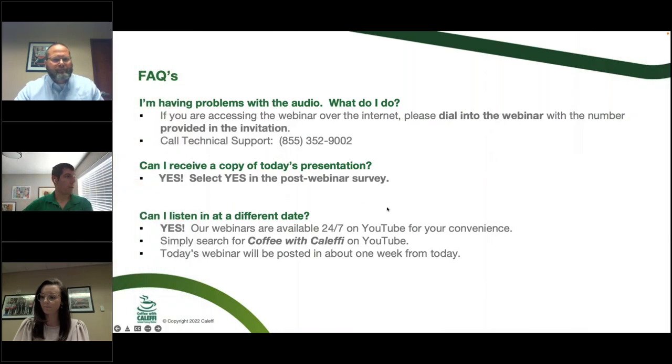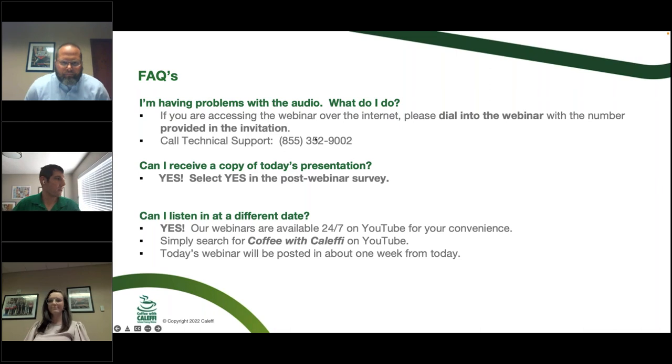If you're having trouble with audio, the best fix is to log out and log back in. If you want to try a phone number, that's the tech support directly through GoToWebinar. Would you like a copy of the presentation? Just hit yes in the post-webinar survey and we'll send you a PDF. We'll also have this whole webinar up on YouTube in a few days, so if you can't stay for the whole thing or want to catch it later, it'll be up there for you.